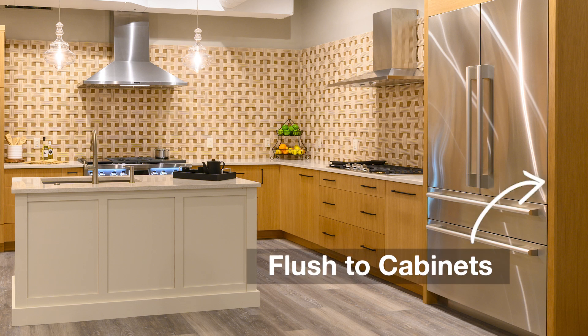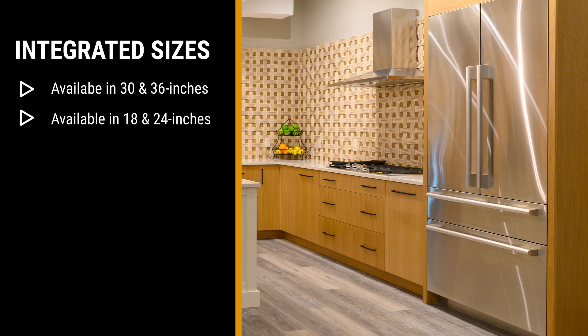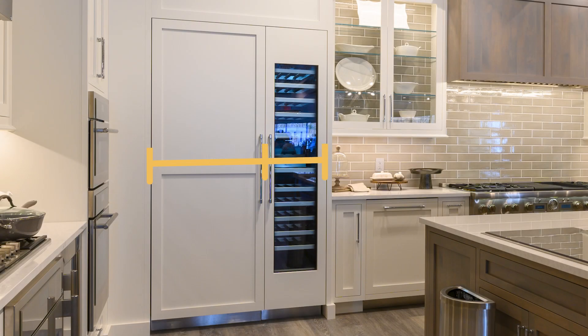An integrated refrigerator fits within the cabinet, so you won't be able to distinguish the refrigerator from the adjacent cabinets. Along with the standard 30 and 36 inch widths, they are also available in smaller sizes of 18 and 24 inches. You can combine two different widths for a larger size — but which style do you buy?